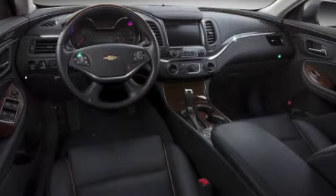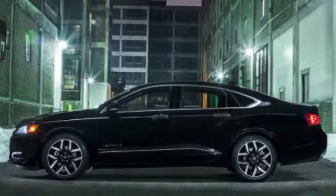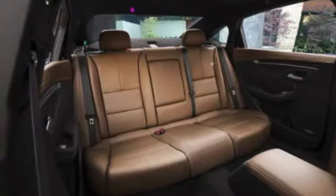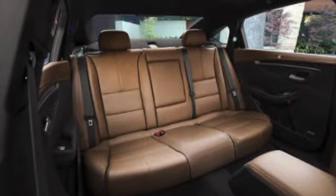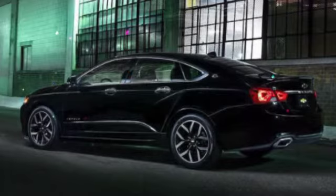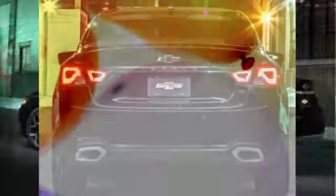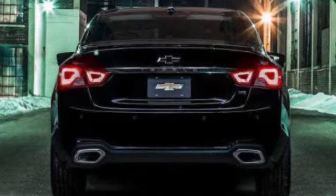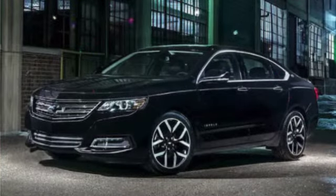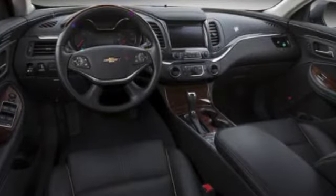The Impala offers three basic trim levels: LS, LT, and Premier. LS and LT models come standard with the four-cylinder, while the V6 is optional for all three trims. The base-level Impala LS at $28,770 includes a four-cylinder engine, automatic headlights, power accessories, USB and iPod connectivity, GM's OnStar telematics system with in-car Wi-Fi, air conditioning, Bluetooth, a power driver's seat, MyLink 8-inch touchscreen audio with Apple CarPlay and Android Auto, satellite radio, cruise control, keyless access with push-button start, rear backup camera, and steel wheels with hubcaps. Drivers can also upgrade to the V6 engine for just under $1,100 extra.